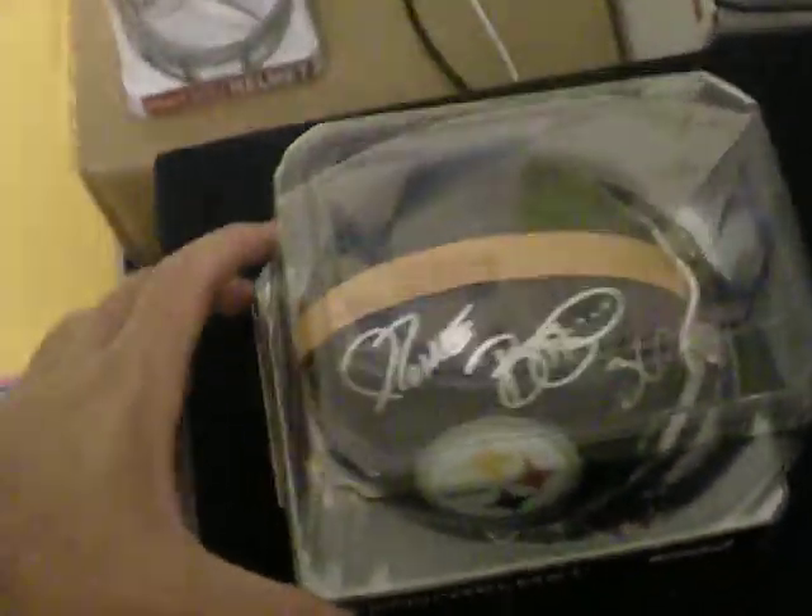Once again, it's a Steve Young full size Rydell Pro-Line helmet. Pro-Line, JSA authenticated already. You don't need to send it in. You don't need to send the Jerome Bettis helmet in either. Steelers mini, inscripted number 36, PSA DNA already authenticated. Certificates inside already — right in there, you can see it. Picture of him signing it — see him signing it. Those are the mini helmets he signed.